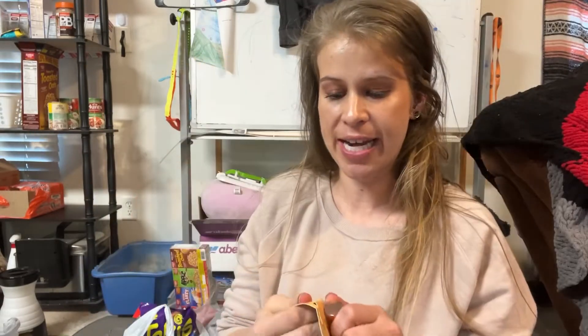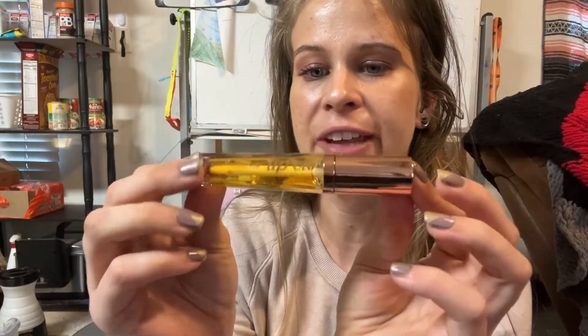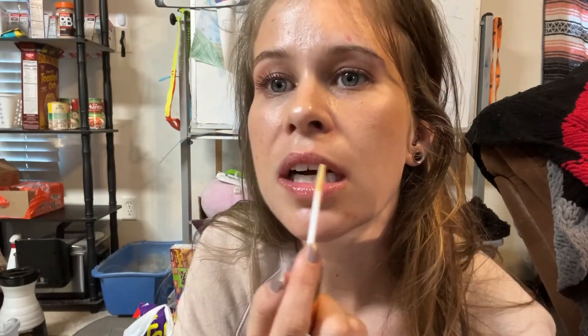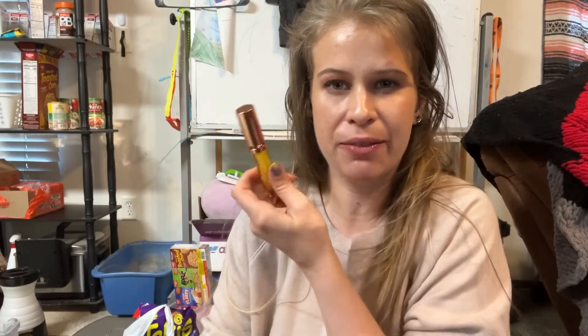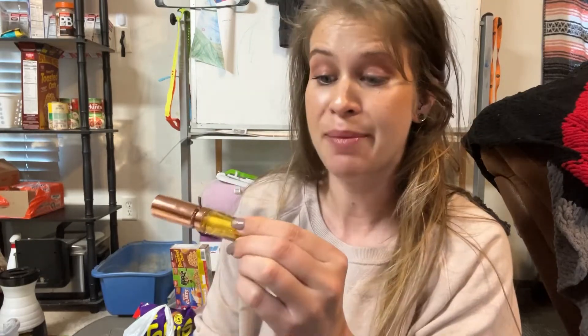Next we have this lip oil by LA Colors and it says it's infused with gold in the shade Honey Bun. The packaging is really nice - you can see the little gold flakes on the inside and it smells like baked goods. This is a really nice lip oil. I don't have very many lip oils in my collection because I'm not really into lip oils in general, but this one called out to me so I'm loving it.